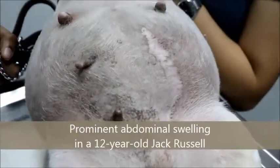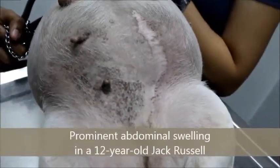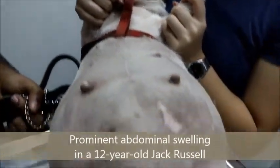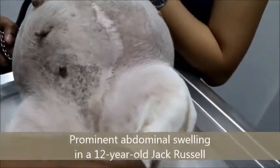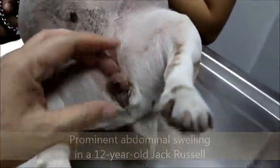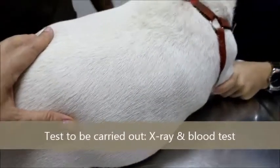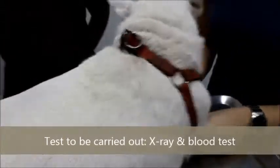Owner: I'm not feeding her that much, only one meal, but she's still getting bigger. Vet: No vomiting? Owner: No. Vet: But eat a lot and drink a lot? Owner: Yeah. Vet: Urinate a lot? Owner: Yeah. Vet: So we have to do tests like x-rays and blood tests if you want to know exactly the cost.